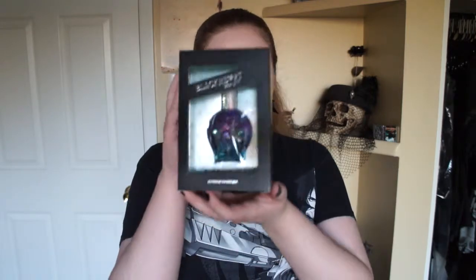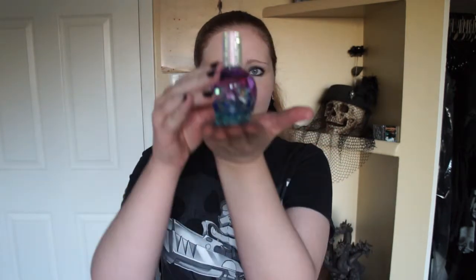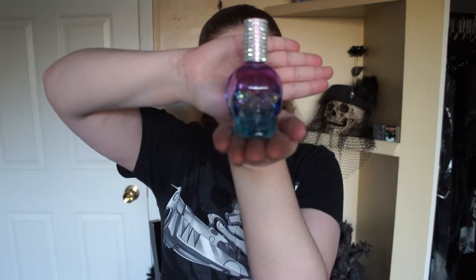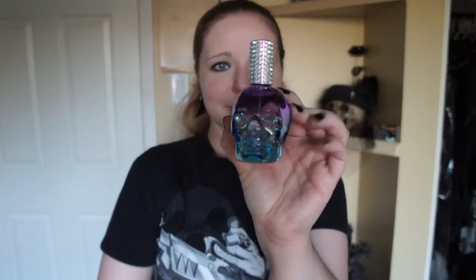Another thing I got is not clothing but a fragrance. It's by Black Heart and it's called Siren's Call. I got it in part because it comes in a cute little skull bottle. I do have a smaller sampler of this that I've tried, so that's why I committed to a bigger bottle — because I knew I liked it. Now that I've gotten it out of its packaging, here's what it looks like: a cute little skull bottle with little heart rhinestones for eyes and little rhinestones around the cap.